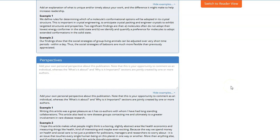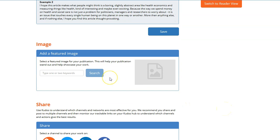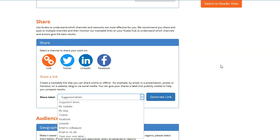Then you can see 'perspectives' — there is nothing here currently, but you can add, for example, your own research history concerning this article, feedback you have received, or other useful information for the reader. You can also add an image — for example, the cover page of the journal. Then, most importantly, after you have done all these explanations, you can share your article to your social media accounts or generate a link. There are different labels from which you can generate a link.